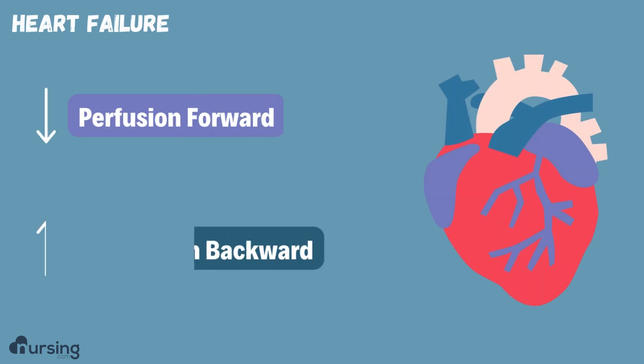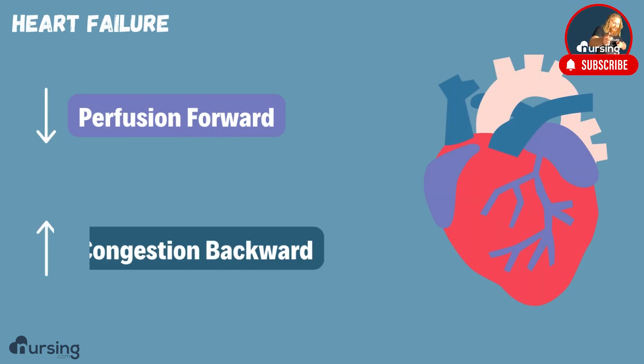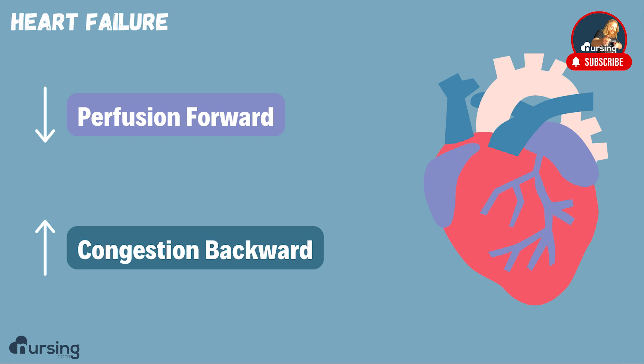If you get nothing else about heart failure, this is the part you've got to get. Remember: there's decreased perfusion forward and increased congestion backwards.